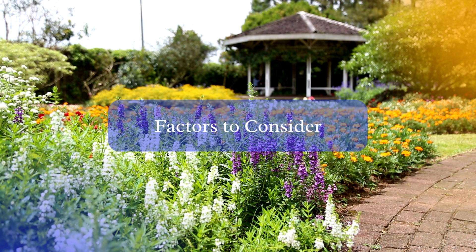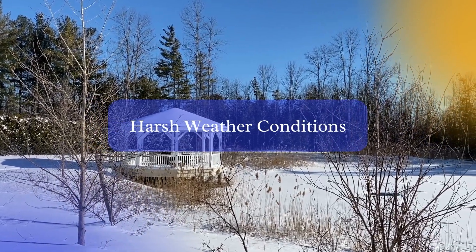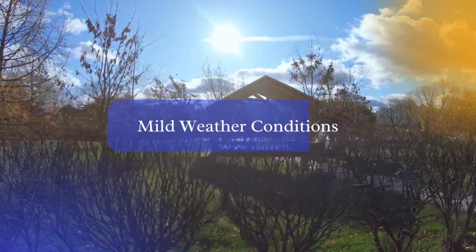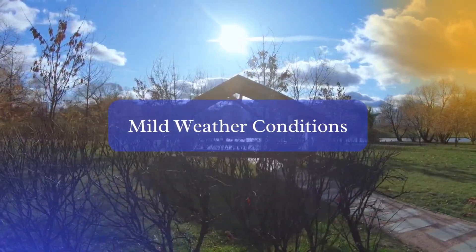If you live in an area with harsh weather conditions such as high winds, heavy snow, or severe storms, it may be best to take down the gazebo during the off-season to prevent damage. On the other hand, if you live in an area with milder climates, leaving a gazebo up year-round may be a viable option.